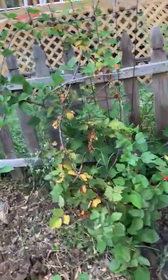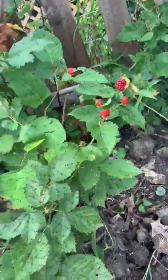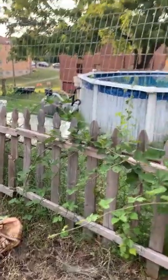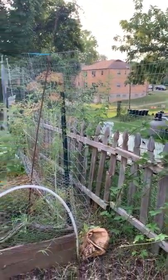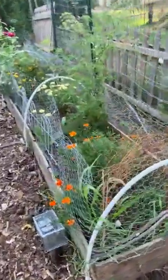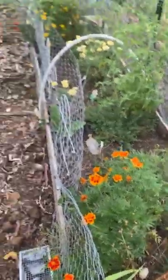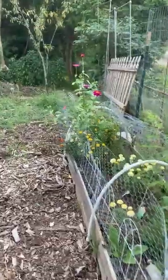Blackberry. I thought it was a bush — some of them are — but it's actually a vine, so I'm going to train it up this fencing here. I'm eating what I can; the birds have gotten most of them. This raised bed has not done well at all. I think I'm just going to turn it into my herb bed because I never got around to planting my herb garden this summer.